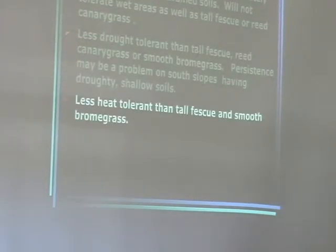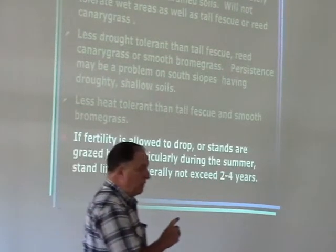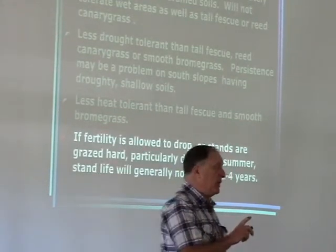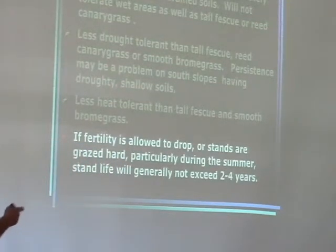Orchard grass is less heat tolerant than tall fescue or smooth brome. If fertility is allowed to drop or stands are grazed hard — and most horse pastures are grazed hard, particularly during the summer — stand life is generally only two to four years. We have hay growers in southern Maryland who were losing orchard grass stands within a year of planting. So orchard grass, from what I see, is not my preferred grass species at this point.